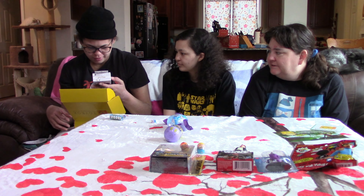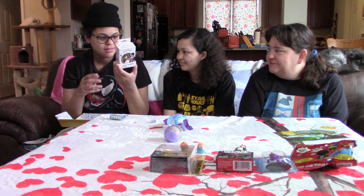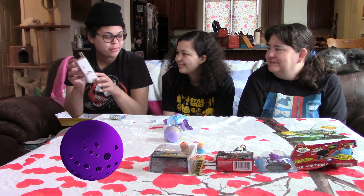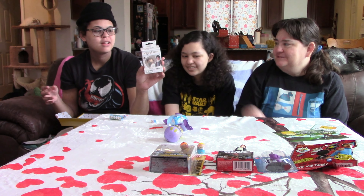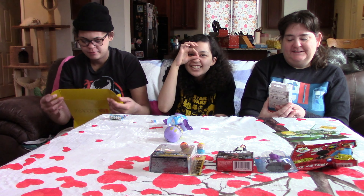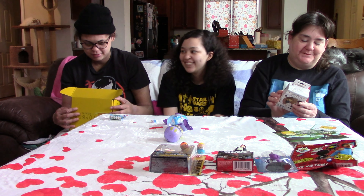We have one more thing left in the box. So this says Harry Potter Toppers — they go on pencils. On the back it has a list but it's very tiny print — you'd need a magnifying glass to read which toppers there are. This is Remus Lupin, and you put these on your pencils. There are 24 to collect. It's super super tiny print.